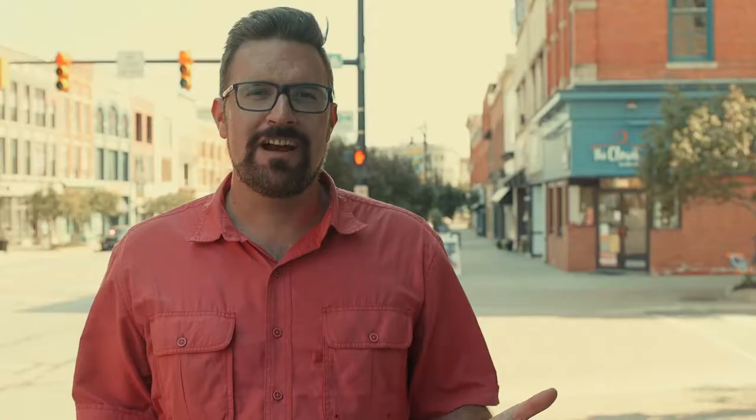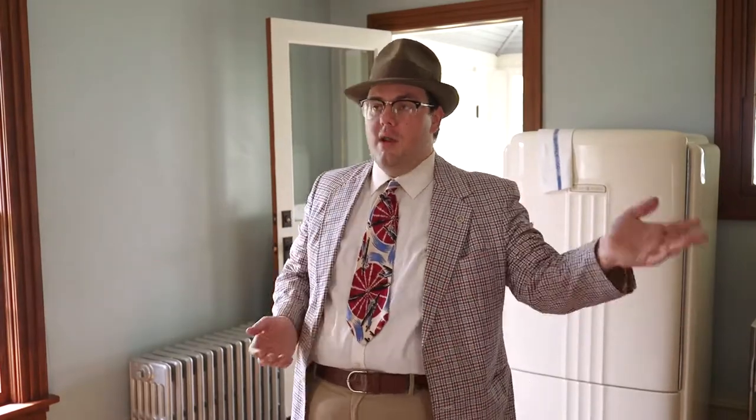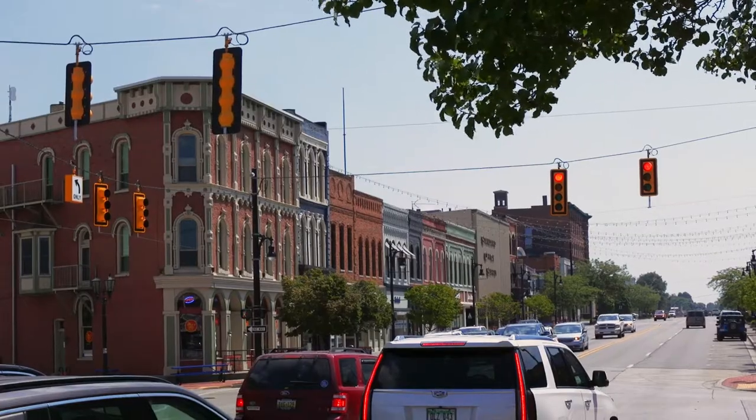So here we are in downtown Port Huron. It's a beautiful summer's day, and this city is a place that I've been to a couple of times, but I've always wanted to learn more about it. We're going to be meeting up with Andrew Kircher of Port Huron Museums. He's going to take us to the Fort Gratiot Lighthouse, take us underneath the Blue Water Bridge, and show us some of the hot spots around Port Huron that you're definitely going to want to visit on your next trip.